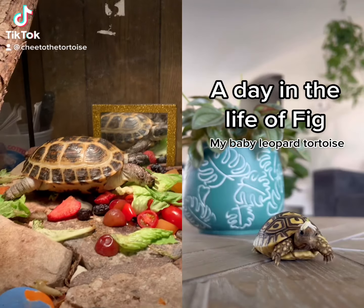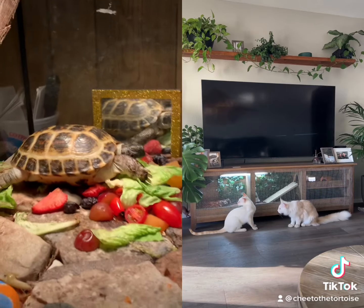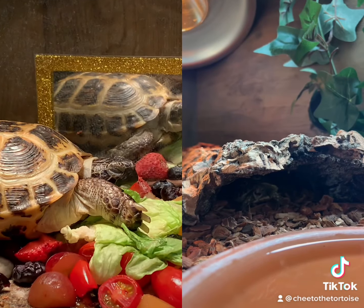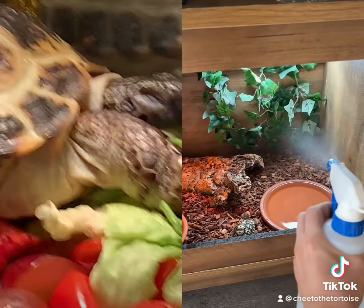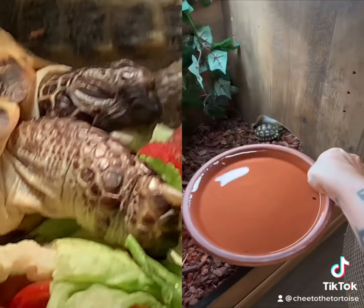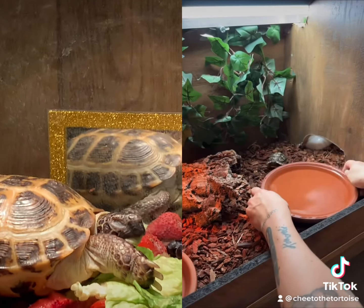A day in the life of Fig, my baby leopard tortoise. Around 7 a.m., I turn on his UVB and heating lamp and he always greets me with a big yawn and comes out from under his little log. He gets a morning mist for hydration and then I change his water from the day before. He gets 6 pH alkaline water, because only the best for my baby.